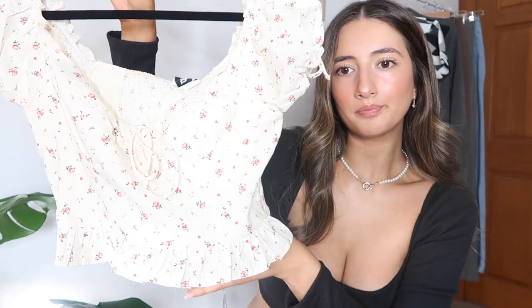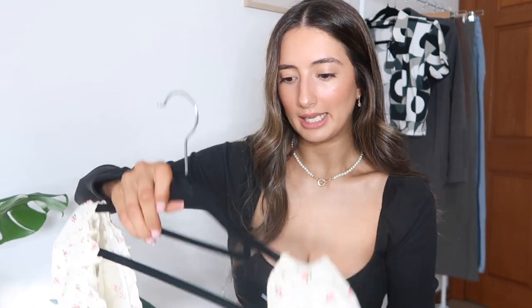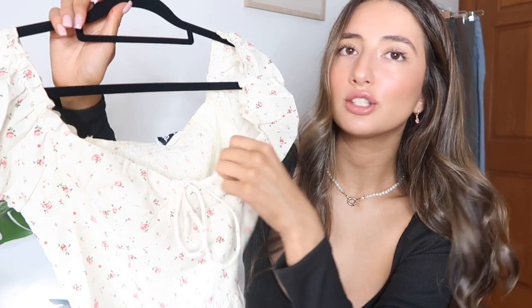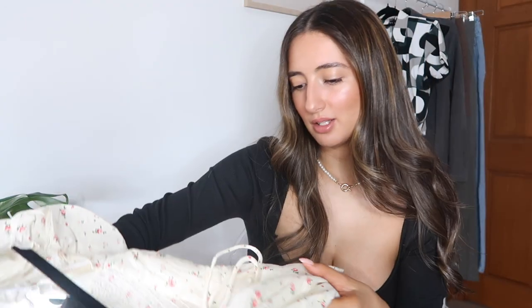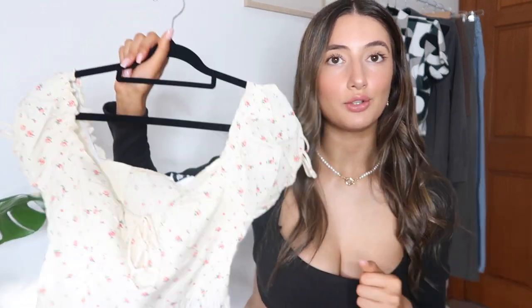The first clothing item is this beautiful top — it's such a pretty, girly, feminine top. I love the bottom of it; it has a peplum-style hem and a cute little sweetheart neckline. It has cute floral detailing and it's a yellowy, creamy color. It's called the Whitford Top in White Floral, though it's not completely white. I would pair this with blue jeans for a cute little date night — it's a perfect 'jeans and a cute top' piece.